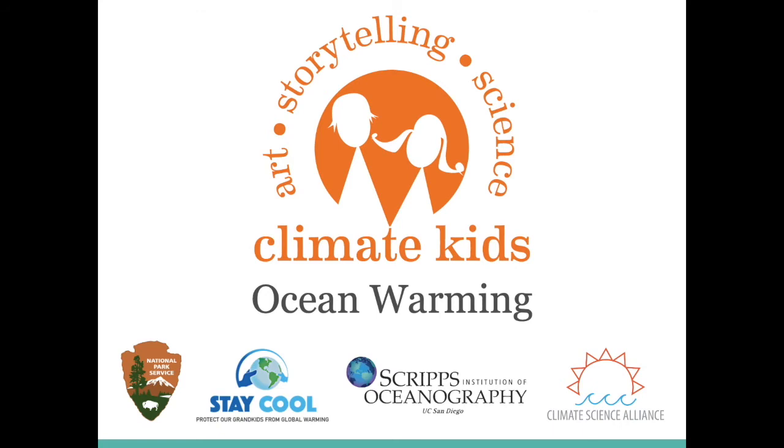Greetings, everyone, and welcome. My name is Alex with the Climate Science Alliance, and today we are going to explore the Climate Kids Ocean Warming module to better gain an understanding of the current science behind ocean warming and the impacts rising ocean temperatures will have on marine organisms vital to the food web.